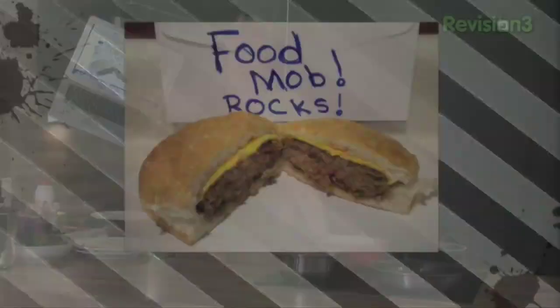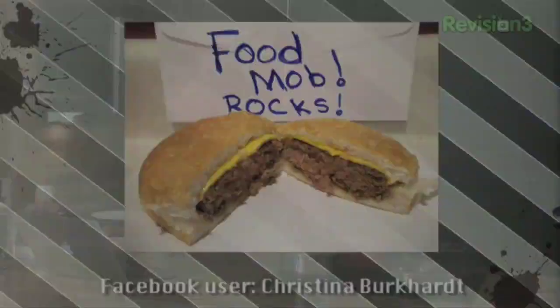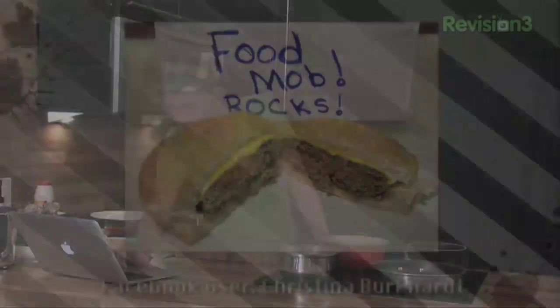The couple that really impressed me this week was this one from the World Cup. One first that says 'Food Mob Rocks' — really cool. Gave out to me last week for not featuring it, went to a lot of effort. Christina Buchhart — very nice photo and she did a blog post as well, so that's much appreciated.